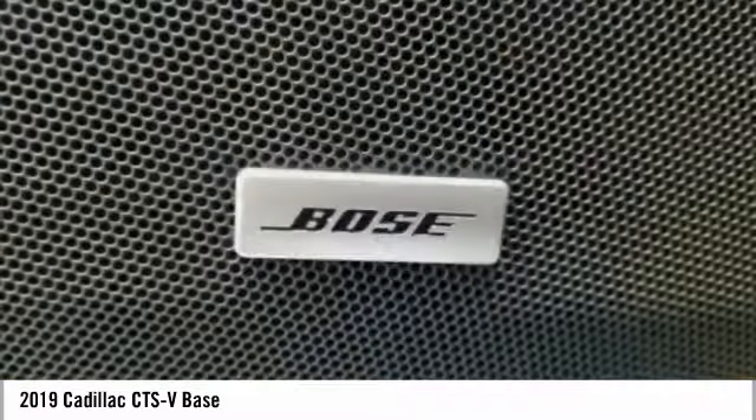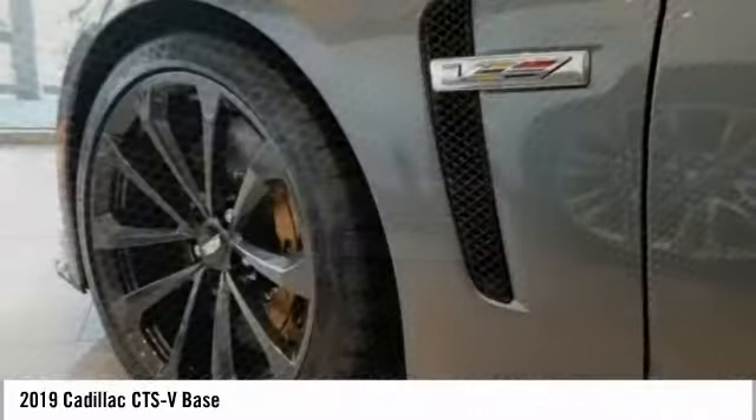Power steering, alloy wheels, four-wheel disc brakes, universal garage door opener.